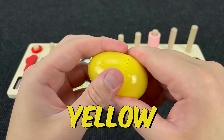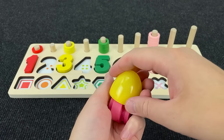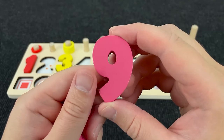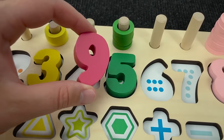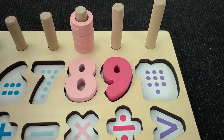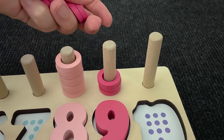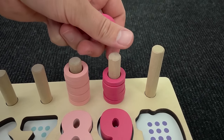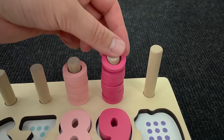Now let's open this yellow egg! What's here? And we found number nine! Where should I put? No! No! All right! One, two, three, four, five, six, seven, eight, and nine circles!